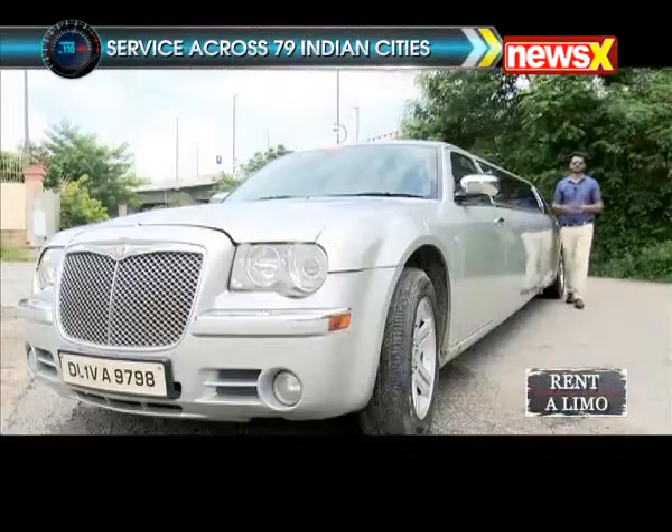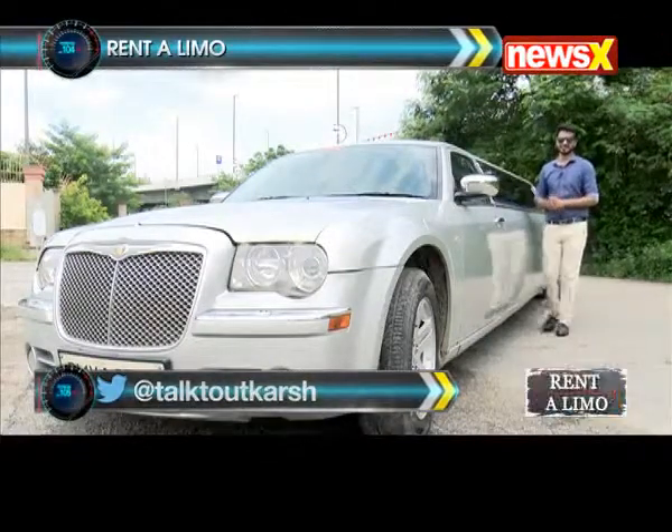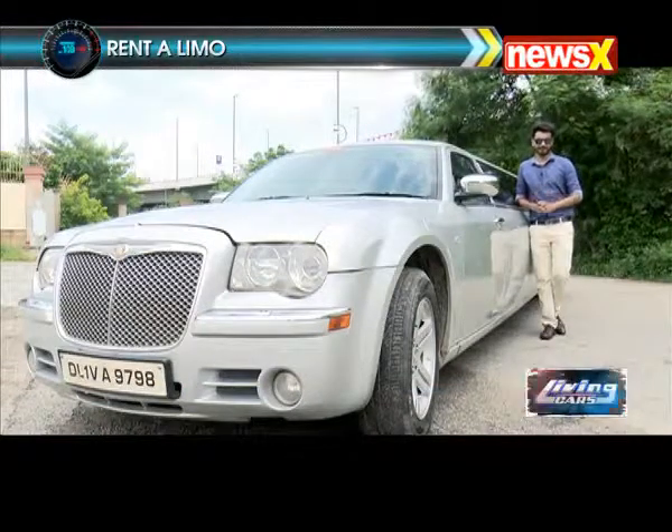When it comes to luxury on four wheels, nothing can beat a limousine, and today on Living Casa, I bring to you this Chrysler limousine which I have rented from a company called Eco Rent-A-Car, and that too in very affordable rates.